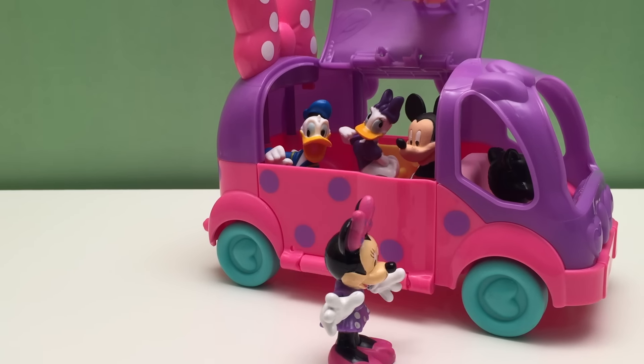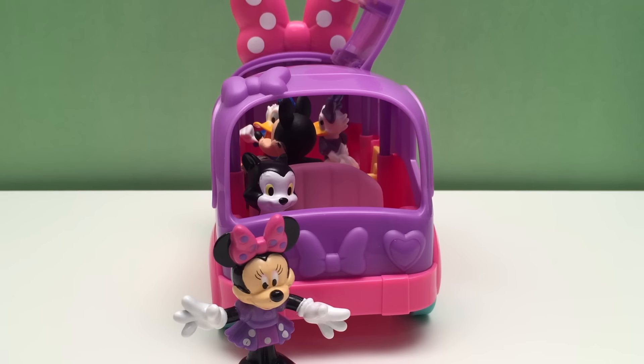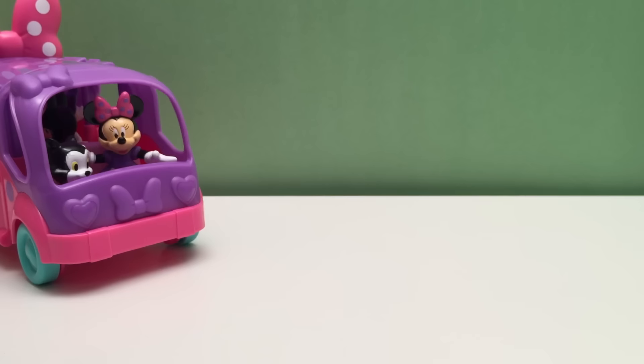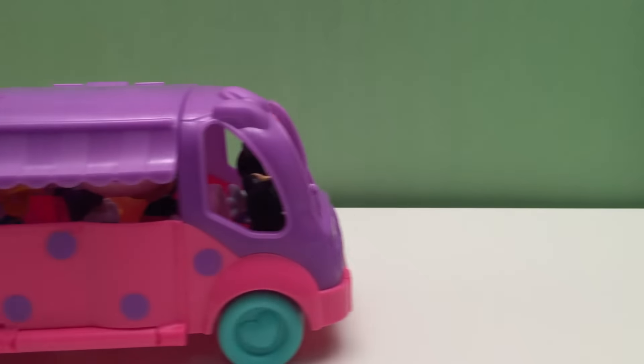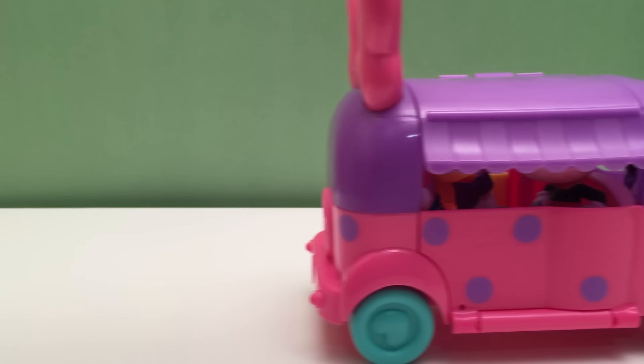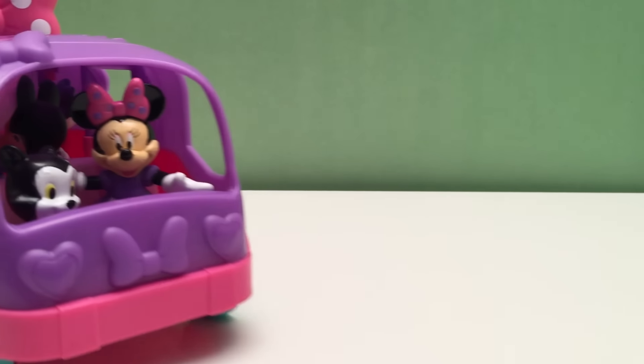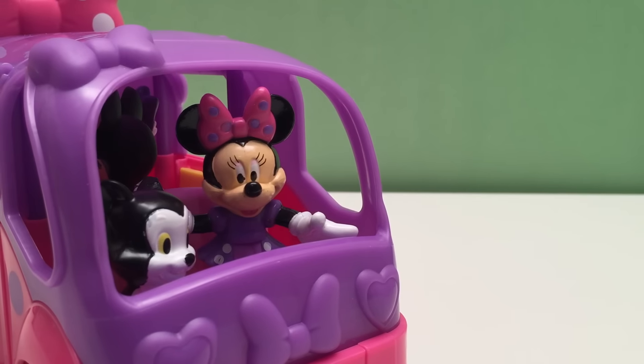Let's go camping! I got the marshmallows. I got the chocolate. I got the graham crackers. Let's make s'mores! I love camping.